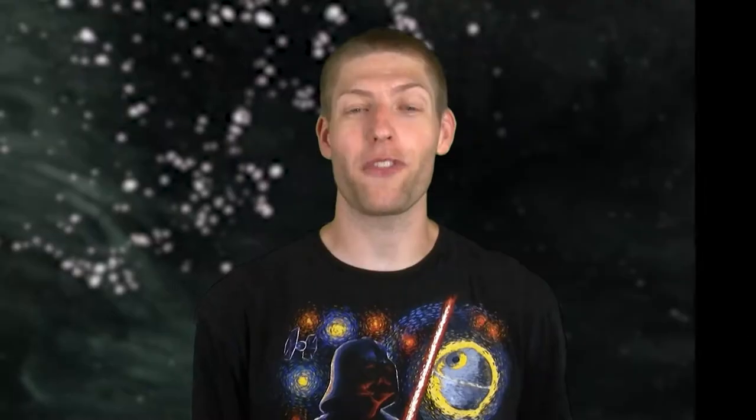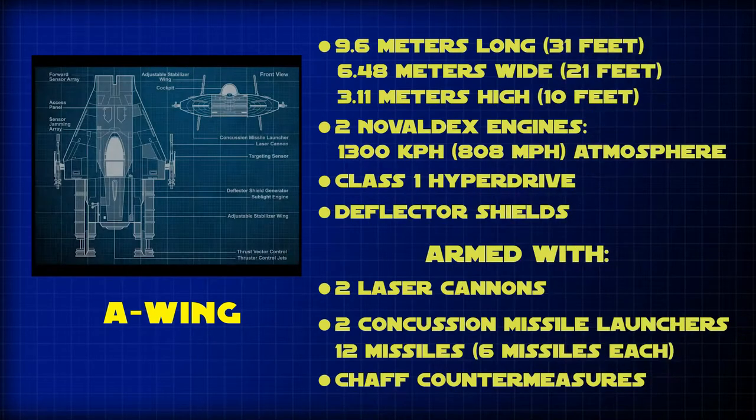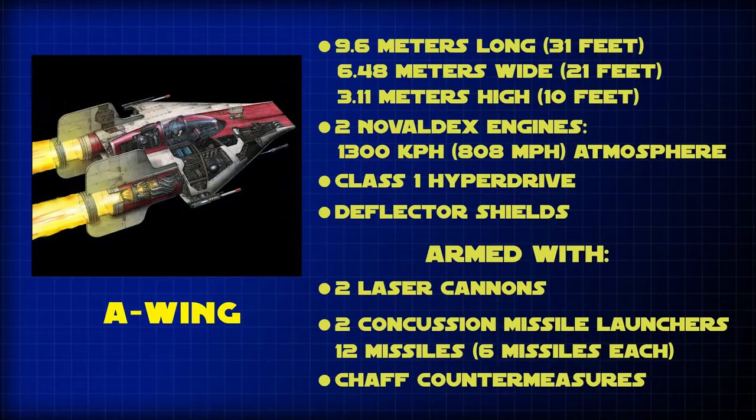The A-Wing was a quick-strike starfighter developed after the rise of the Empire and was used for recon and hit-and-fade tactics. Manufactured by Kuat Systems Engineering, it was designed to be a hit-and-run craft with all its essential parts crammed into its short 9-meter length. With such a small frame, it was very fragile and pilots had to rely on its incredible speed to evade enemy fire, as it could easily be destroyed in only a few hits.